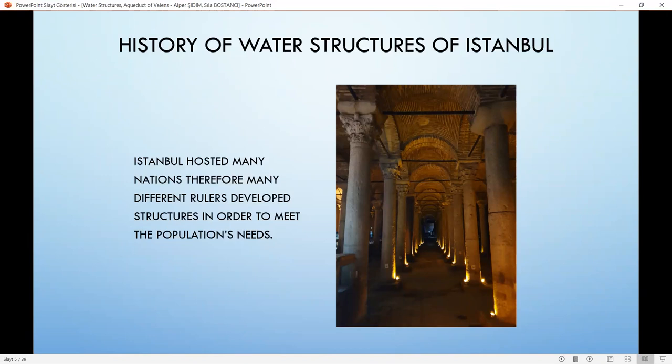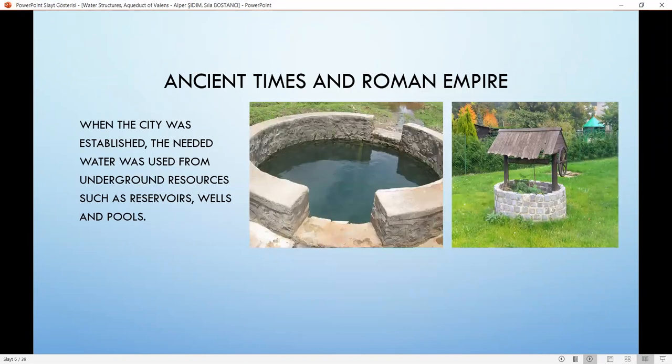Now we can start with the history of water structures of Istanbul. Istanbul hosted many nations, therefore many different rulers developed structures to meet the population's needs. During ancient times and the Roman Empire, when the city was established, the needed water came from underground resources such as reservoirs, wells, and pools. Later, during the Roman Empire, water supply systems were developed significantly.